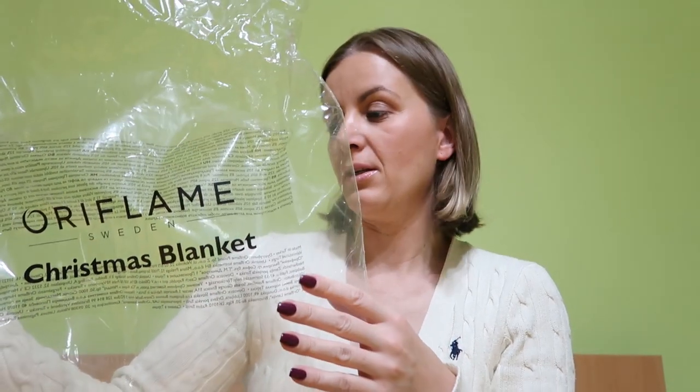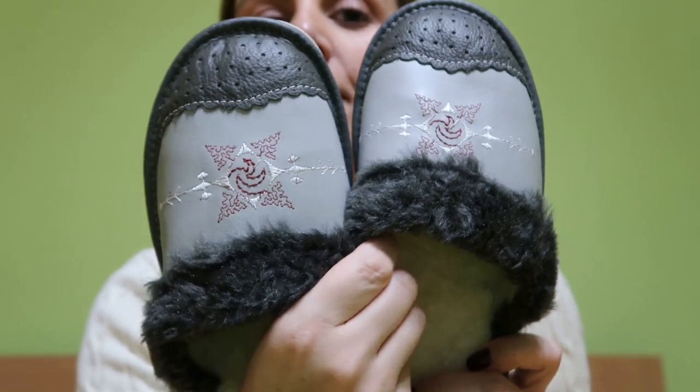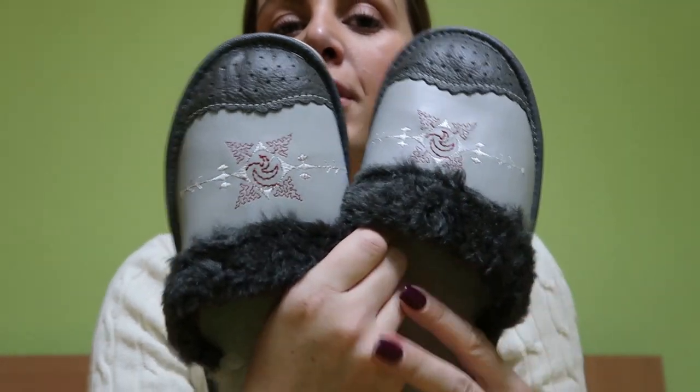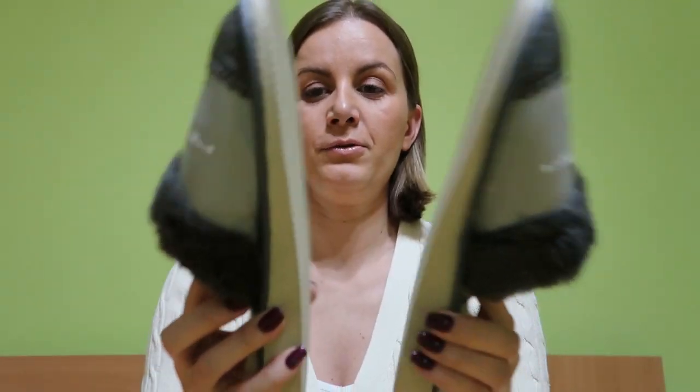This first one is from Oriflame — it's a Swedish company and they make so many good goodies. Next, I have my slippers. I got these from my mom. They're beautiful, nice and gray, so warm and perfect for winter. I love the little design and the faux fur. They're gorgeous and really flat, which is perfect for me.